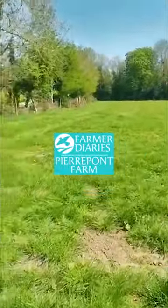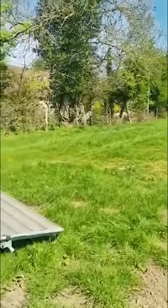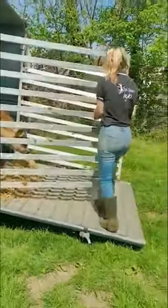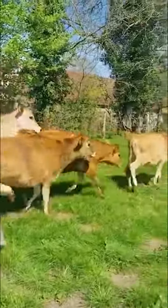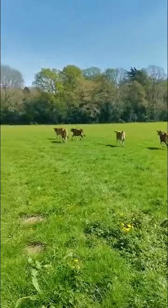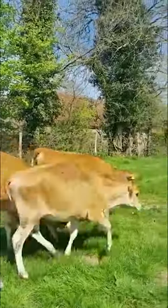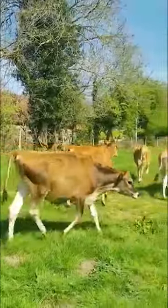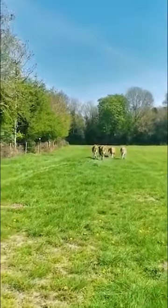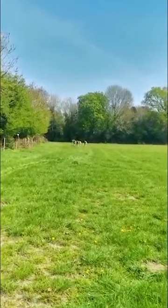Today we are bringing Titch and her friends out into the village, out to grass for the very first time. Here they go — Zoe's just opening the trailer. This morning they've come round to the handling system and been wormed before being turned out for the first time.